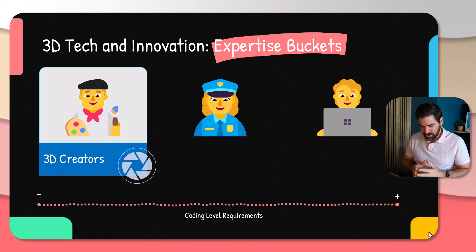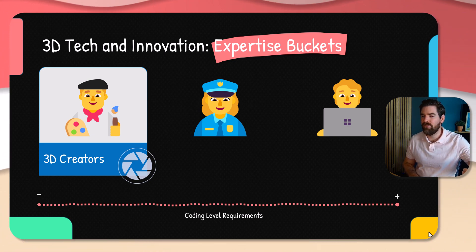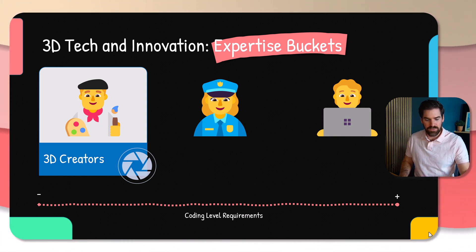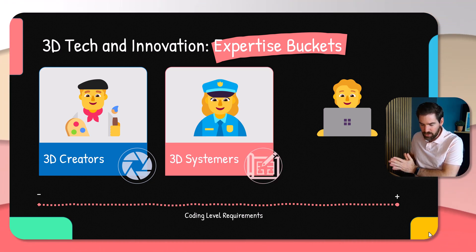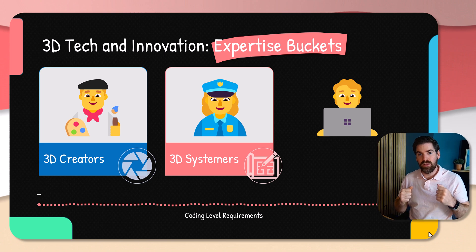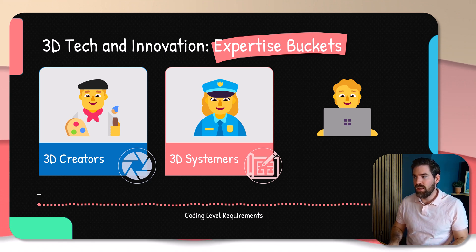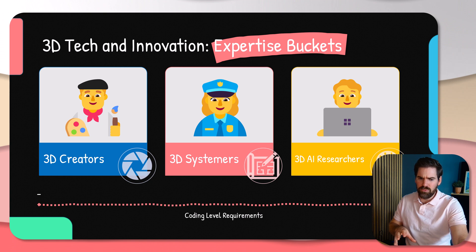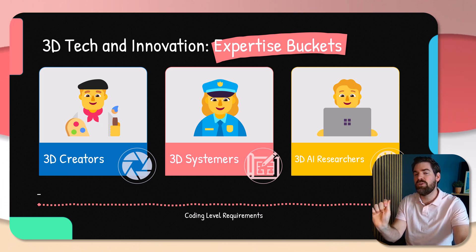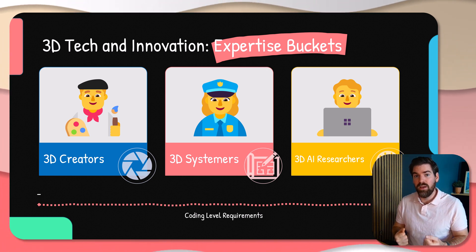The first bucket is 3D Creators — it's about wanting to create 3D content, either at the data acquisition phase or generating elements. This does not need a lot of coding to start, but there is a lot of growth with coding. The second bucket I call 3D Systemers — engineers and managers who want to create systems that work in production or solve identified challenges. It's the full pipeline. The third bucket is more cutting-edge: you're not interested in building systems but want to push research on a specific front, or re-implement very new research using AI and other emerging paradigms.